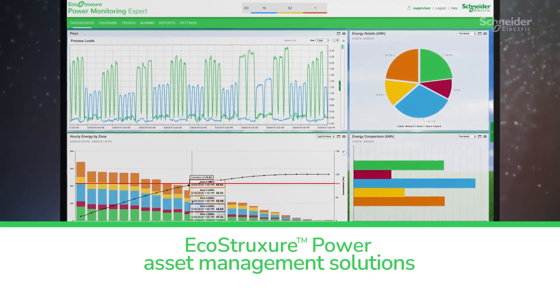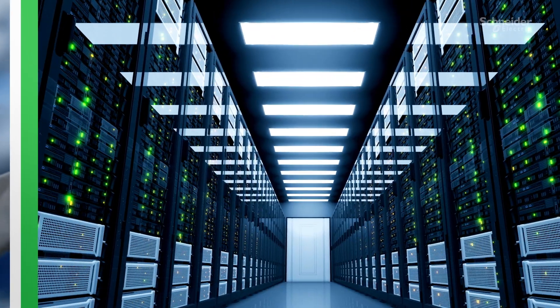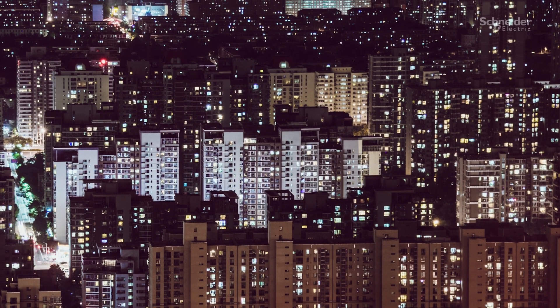Together, these offerings can help a facility better withstand disturbances with EcoStruxure Power Asset Management solutions by providing operational intelligence and preventative maintenance. But even the best designed facilities must still deal with unexpected events.